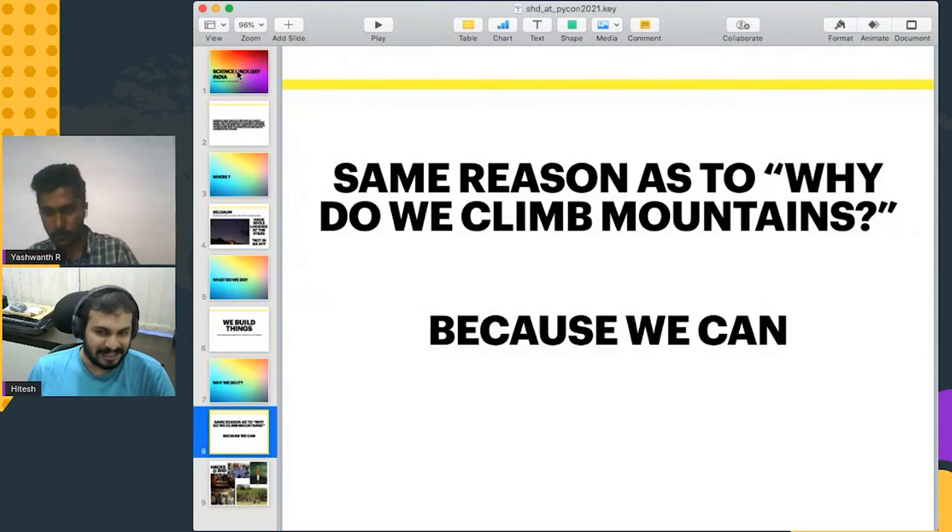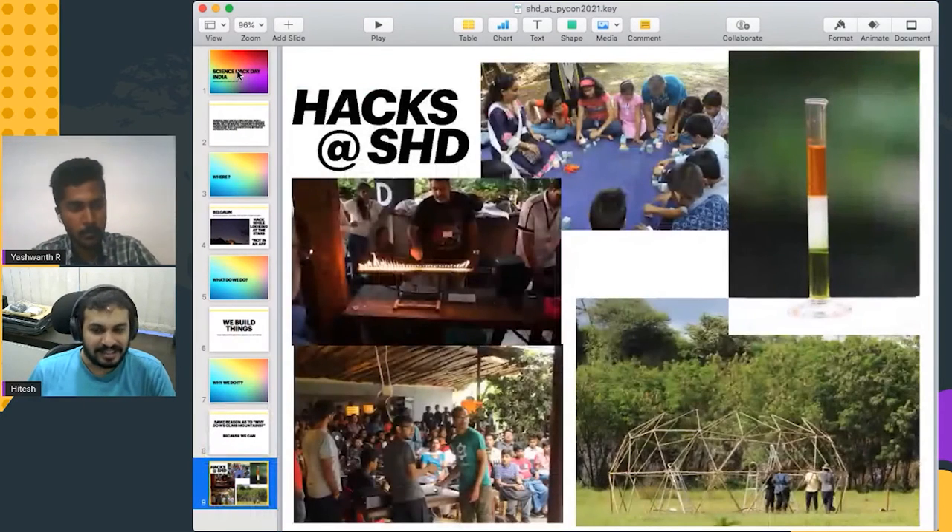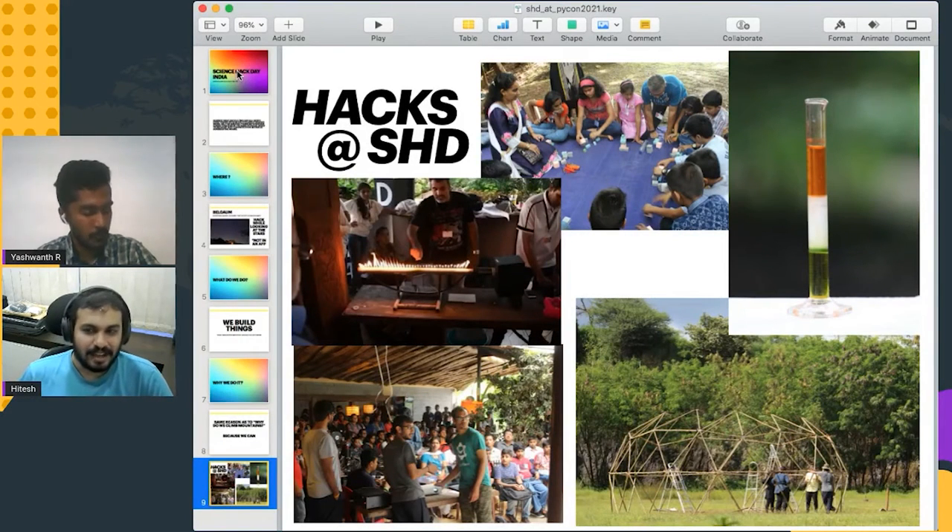And why do we do it? For the same reason we claim we do this — because we can. Here are a few small things that we have done in the past year at Science Hack Day that I can speak about.